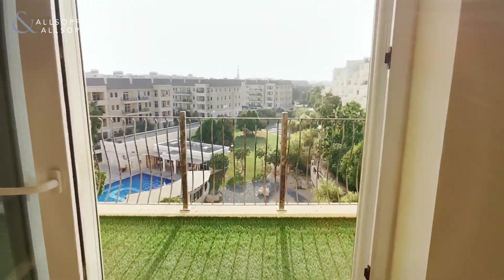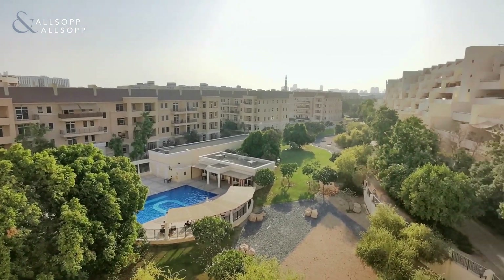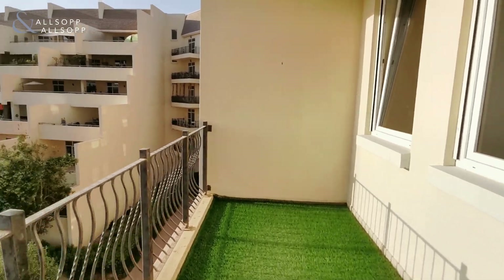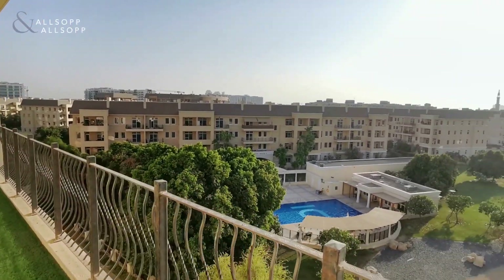Heading out to the best feature of the apartment — the balcony with this fantastic view over the gardens and pool. The balcony is a really nice size, boasting views over the community itself.